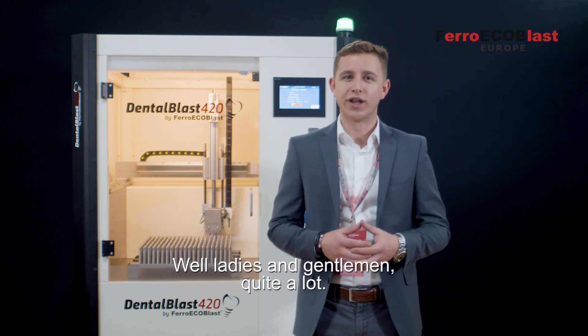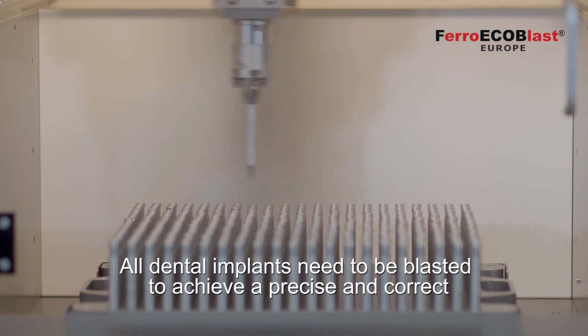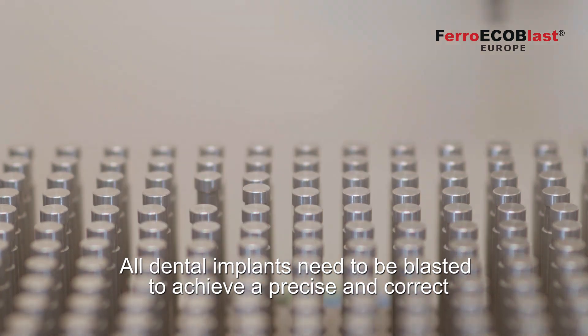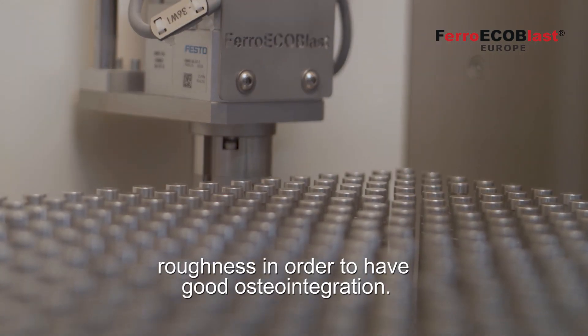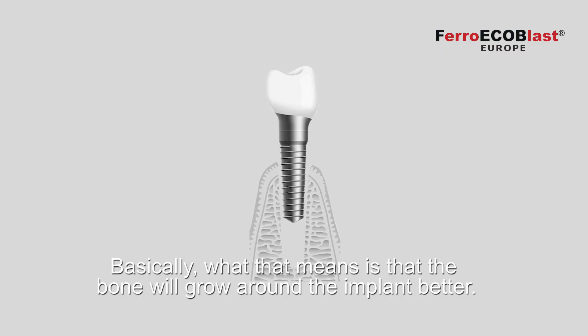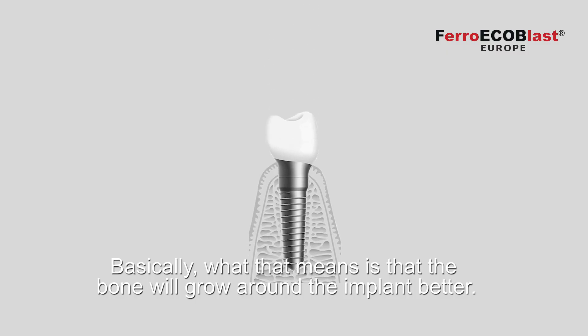Well, ladies and gentlemen, quite a lot. All dental implants need to be blasted to achieve a precise and correct roughness in order to have good osseointegration. Basically, what that means is that the bone will grow around the implant better.